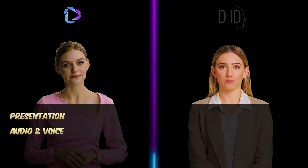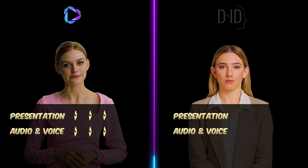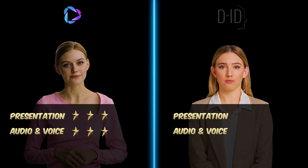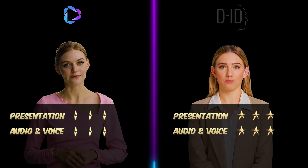Heijen nails it with their avatar model — realistic movement, consistent visuals, and a voice that's as natural as it gets. A solid three stars for both presentation and voice quality. DID also did impressively well in both visuals and voice, which was very convincing — another perfect score with three stars for both. But if I had to pick a favorite, it's Heijen for the extra touch of natural body language.